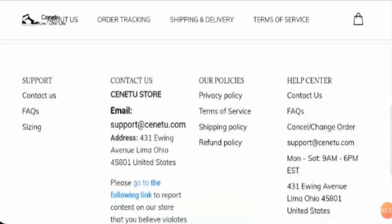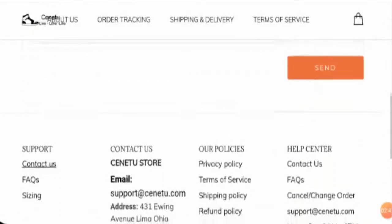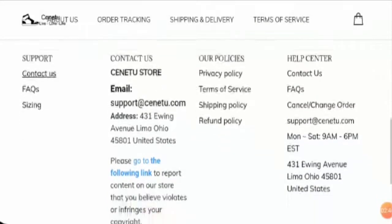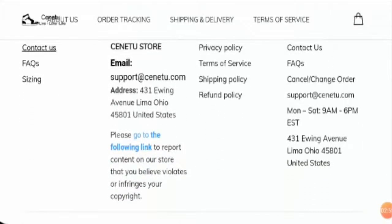Now let's check out their Contact Us section. They have given a query form where you can fill it up and ask your queries. The email ID of customer service matches the website's domain, which is good. They have also given their company's address, which is again very good. However, the site does not have any social media presence whatsoever, which is not a good sign as it means it is not very popular.